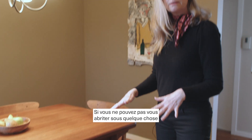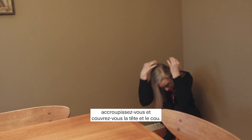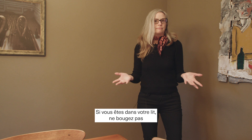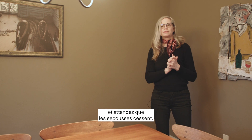If you cannot get underneath something in the room you're in, you go to an interior corner, you squat down, and you cover your head and neck. If you're in bed, you stay in bed, cover your head with your pillows, and just wait until the shaking stops.